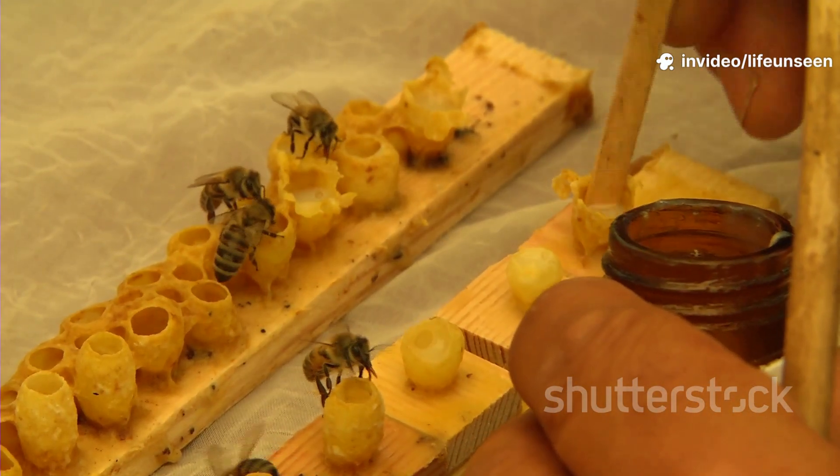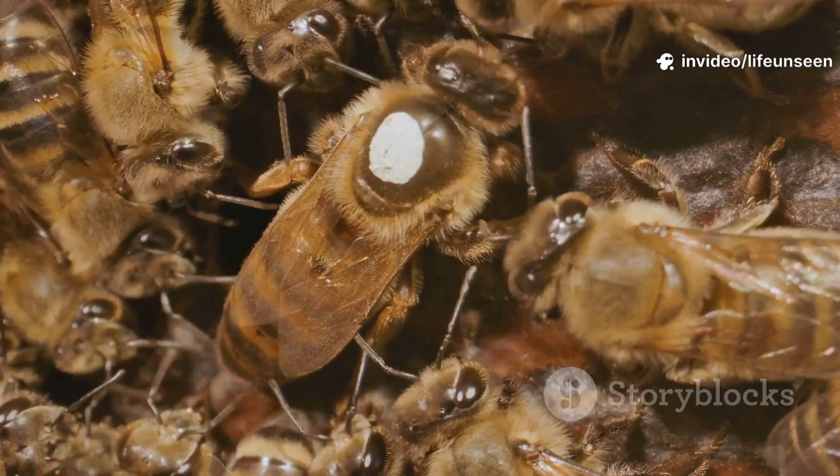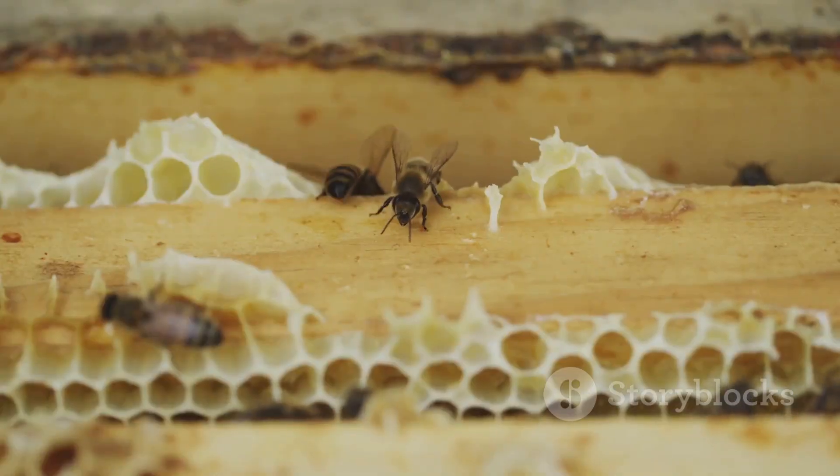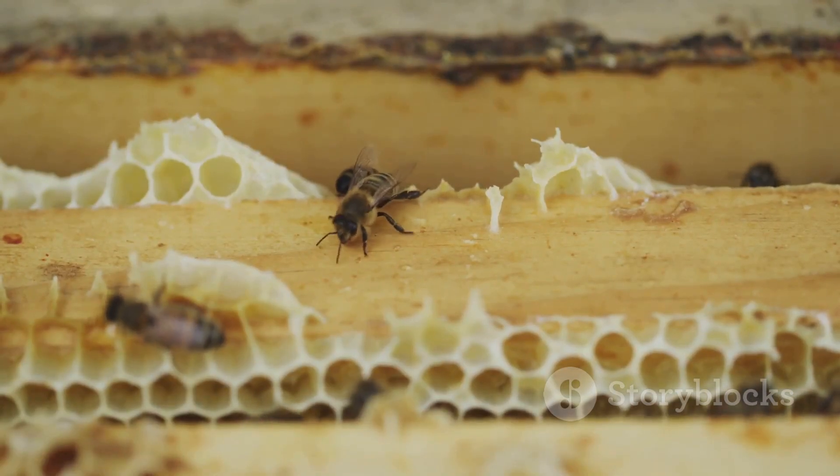Workers handle building, cleaning, feeding, guarding, and foraging. Drones, the males, exist only to mate with a queen. Every bee has a job, and teamwork keeps the colony thriving.